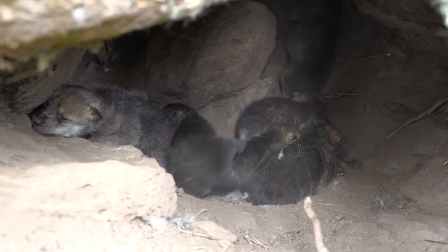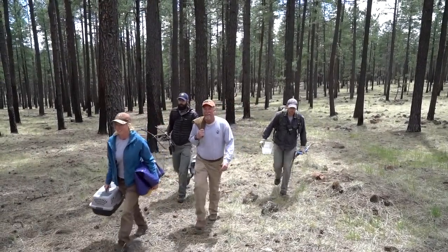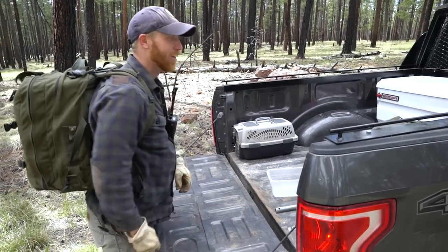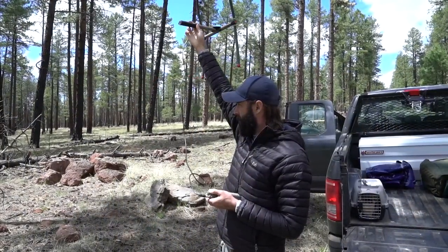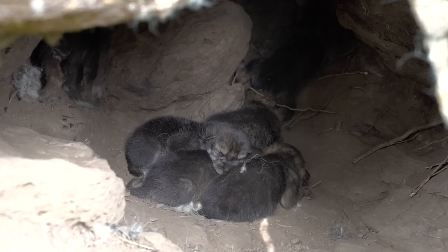Time will tell more about the long-term success of cross-fostering Mexican wolves, but for now it's an important new management tool producing positive results. This is a completely new aspect of Mexican wolf recovery, and the team is excited to pioneer this effort. What's even better is that radio signals indicate the mother wolf returned to the den shortly after the cross-foster operation had concluded.